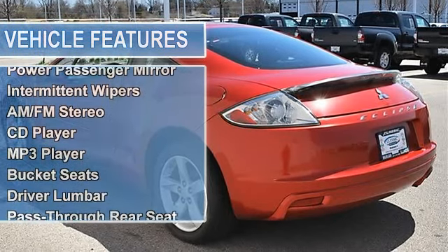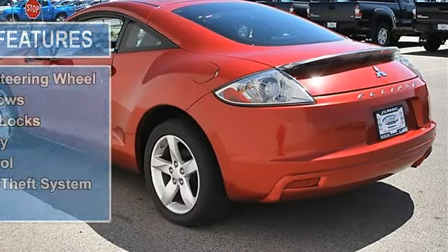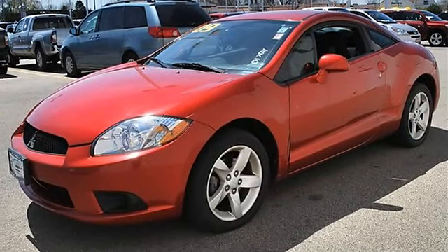Auto-off headlights, power driver mirror, power passenger mirror, intermittent wipers, variable speed intermittent wipers, AM/FM stereo, CD player.